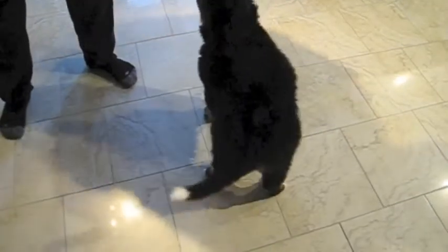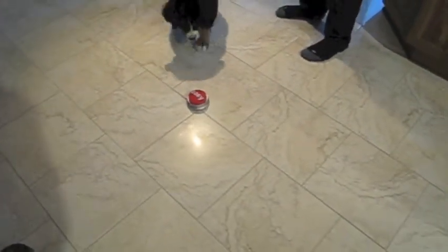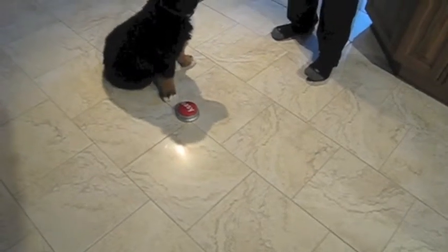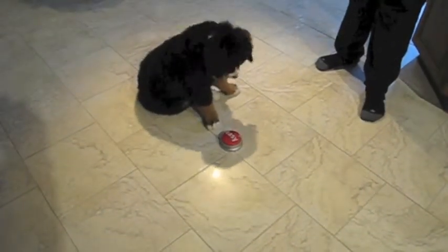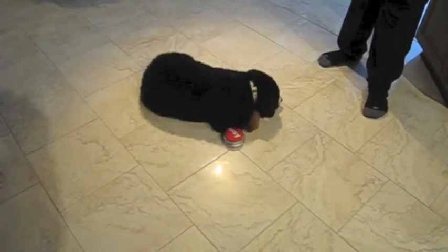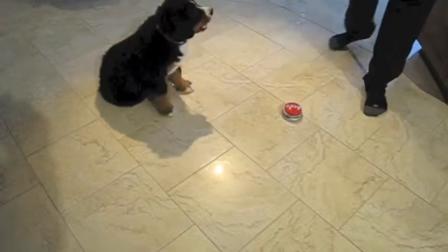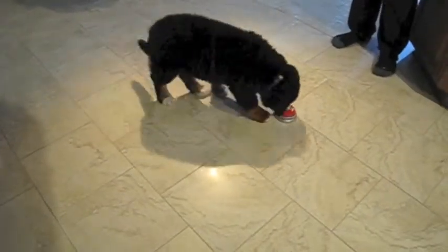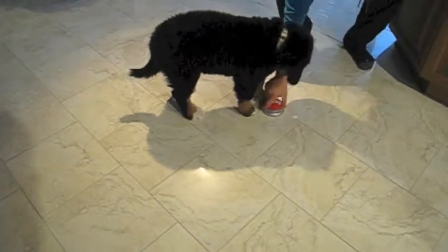Let's see if we can get a paw. Close. Even by accident if she steps on it.